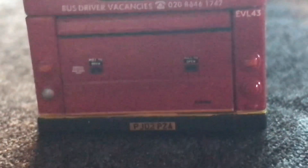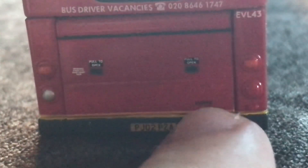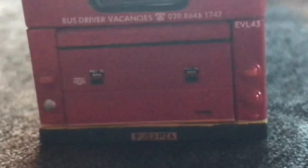At the rear we can see indicators and brake lights, the 93 display, a bus driver vacancies notice with number 0208 646 1747, fleet number EVL 43, pull-to-open badges, fog lights, reverse lights, the Viking badge, and registration PJ02 PZA.